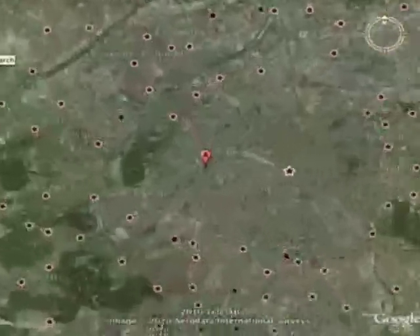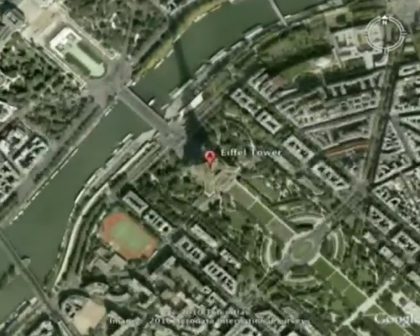Latitude 43 degrees north, longitude 2 degrees east — the Eiffel Tower in Paris, France.